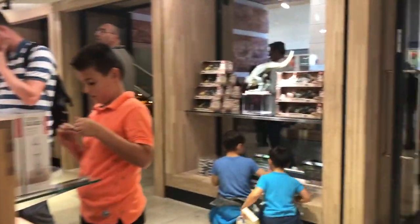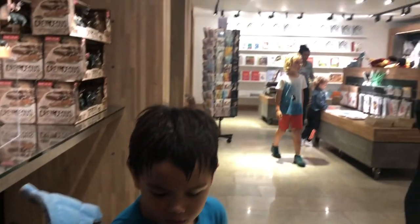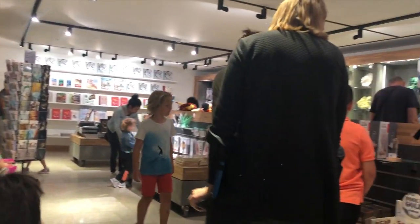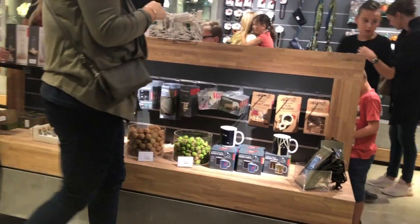There are a few more galleries that you will definitely enjoy, but I will leave you to discover them yourselves when you get the chance to visit Naturalis here in Leiden. For now, our kids are grabbing some souvenirs from the gift shop and then we are on our way.